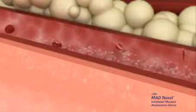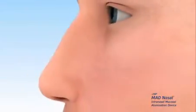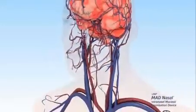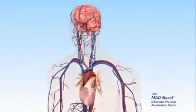The medication rapidly absorbs across the mucous membranes to the bloodstream, into the brain and cerebral spinal fluid via the olfactory mucosa to nose-brain pathway, avoiding first-pass metabolism.